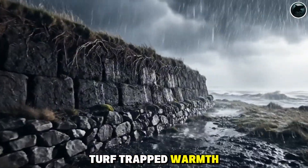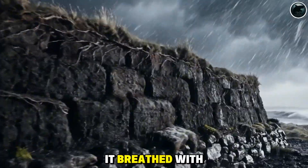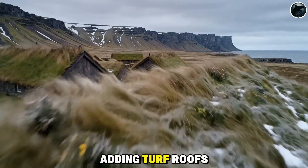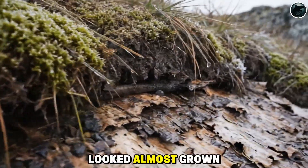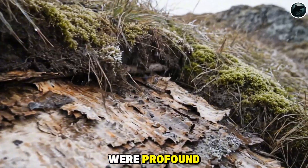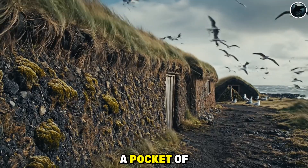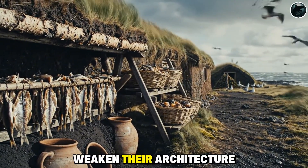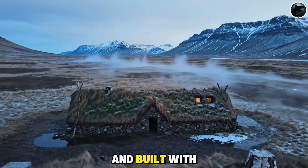In winter, turf trapped warmth like an earthen shelter. In storms, its weight anchored the house. In wet climates, it breathed with the moisture instead of rotting beneath it. Many settlers even carried the idea upward, adding turf roofs — living layers of soil and grass that blended the home into the landscape. From afar, these longhouses looked almost grown from the ground itself. In places where trees were scarce, the Vikings didn't weaken their architecture. They evolved it, proving that survival belonged to those who listened to the land and built with what it offered.